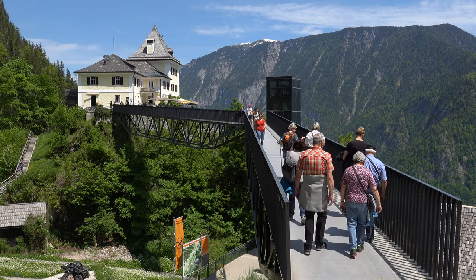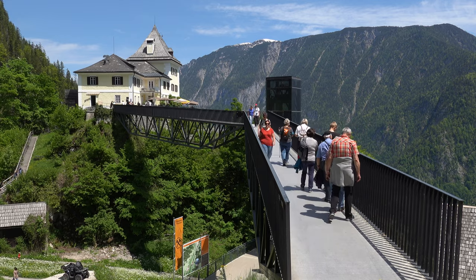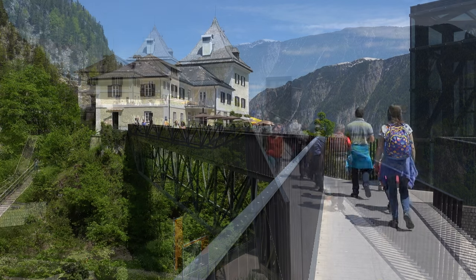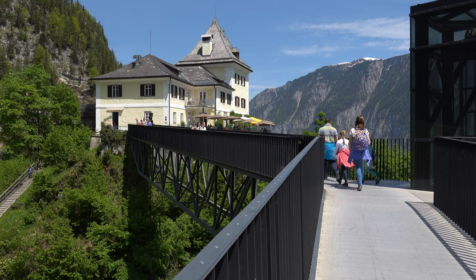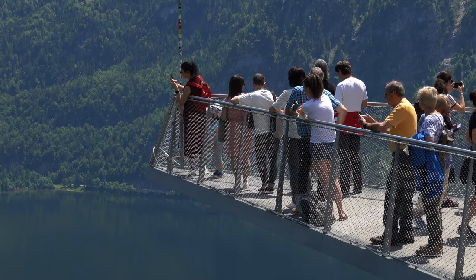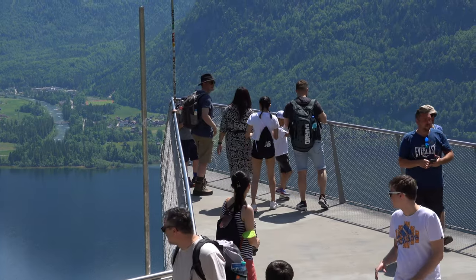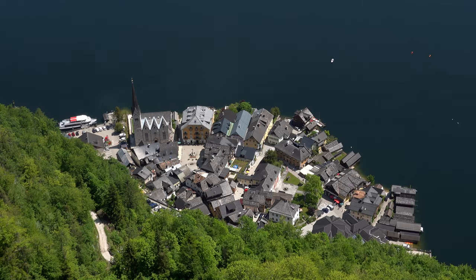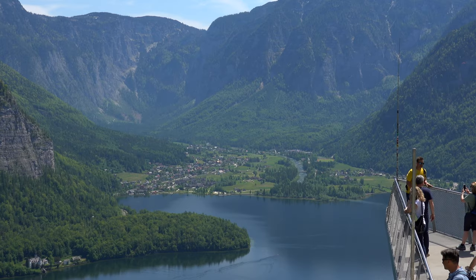Rudolfsturm, or Rudolf's Tower, is just a short walk away from the top station. There was a medieval defence tower here as far back as the late 13th century. The building was later expanded and now houses a restaurant. In front of the tower is the Skywalk Hallstatt viewing platform, which tapers 12 metres out to a point and is 360 metres above the rooftops of Hallstatt.